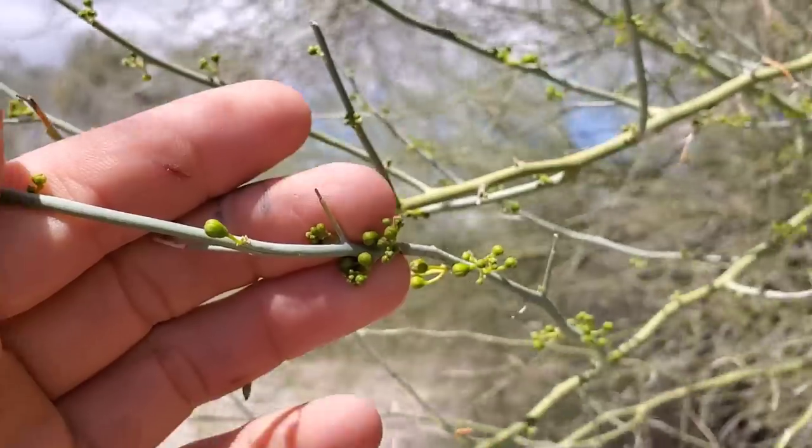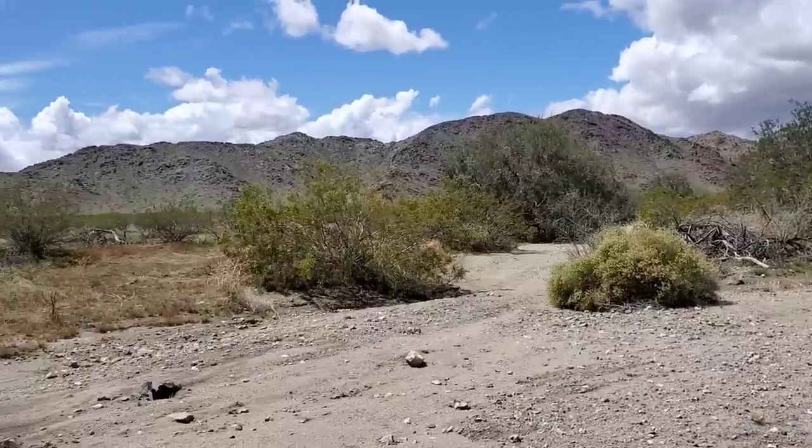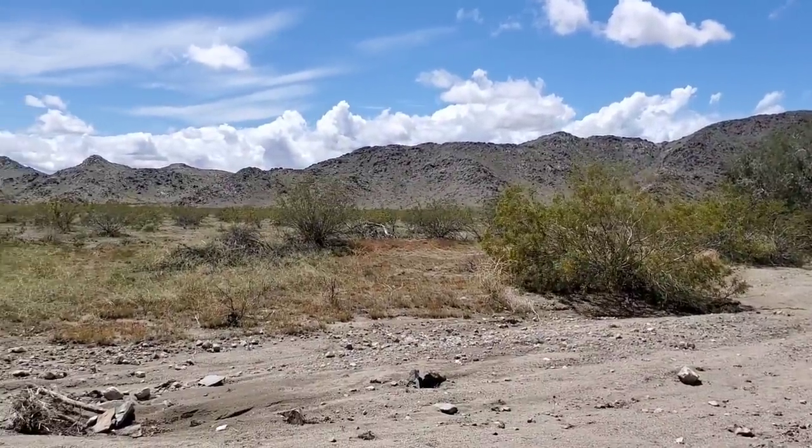Along with the rhizobium bacteria, that's the key to this plant's success in the desert. Look — you've got flower buds about to come out. Really pretty flowers when they burst out, yellow Caesalpinia-like flowers. Caesalpinia is a subfamily of the pea family, Fabaceae.